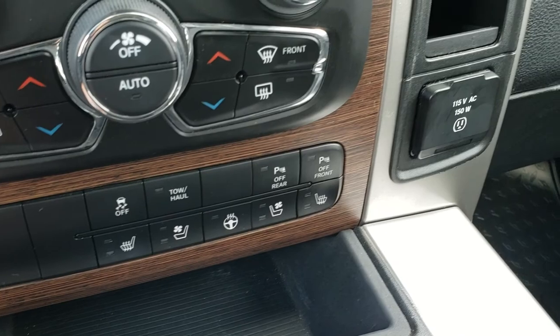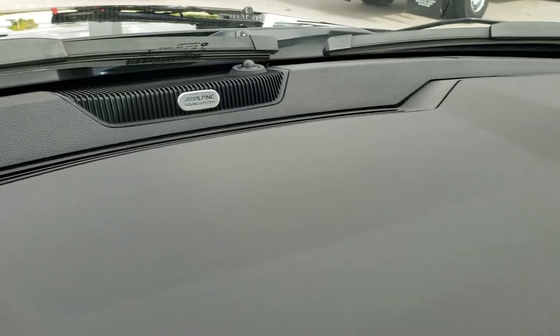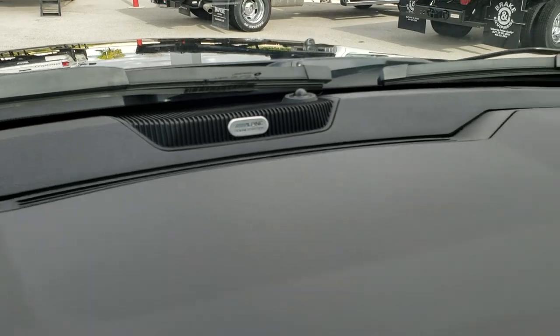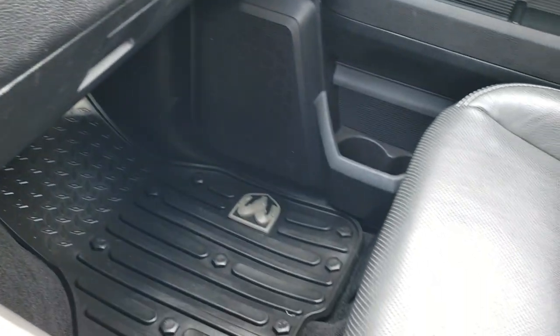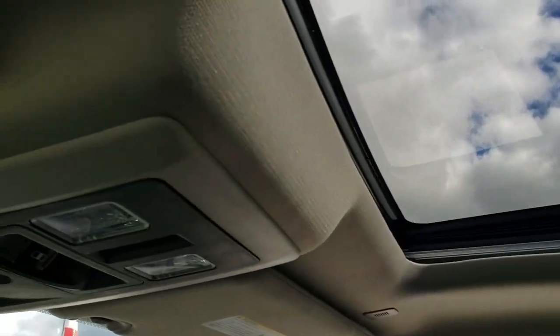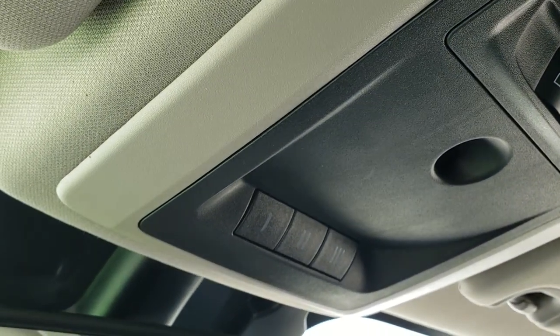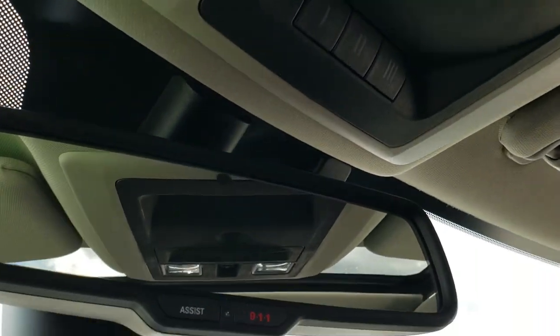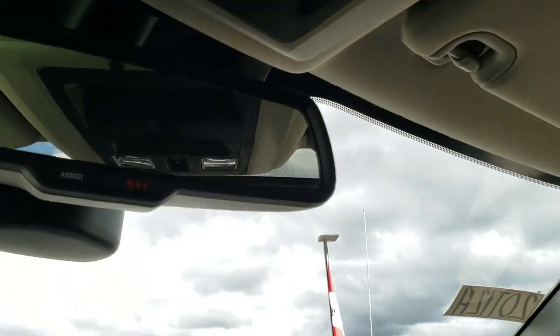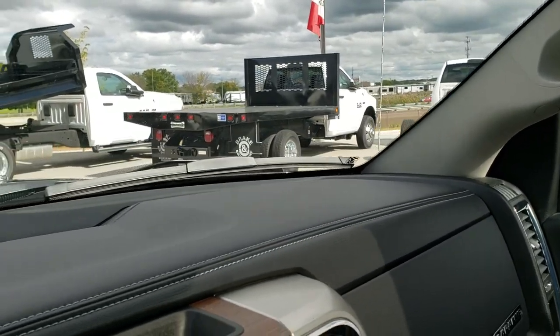Heated seats, cooled seats, and heated steering wheel buttons are there as well, along with a 115 volt 150 watt plug-in. This one does have the upgraded Alpine sound system. The passenger seat and all-weather floor mat are in excellent shape. This one also has a power sunroof, power sliding rear window, map lights, and your HomeLink buttons for your garage door, security systems, and lighting systems. Assist and 911 in the rear view mirror — those are features of the vehicle that you never have to pay a subscription for.